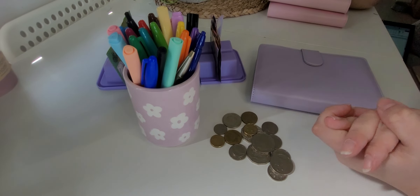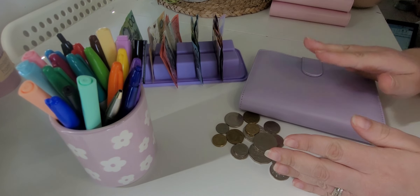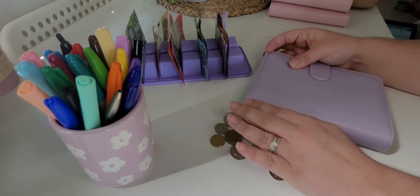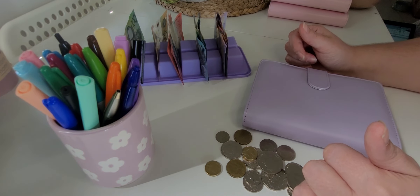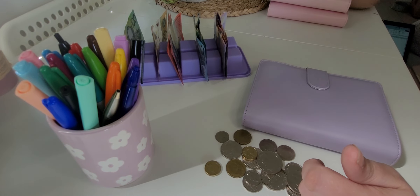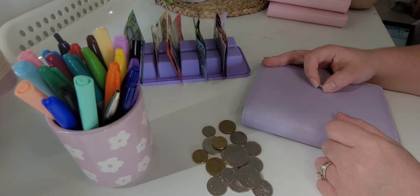Hello everyone and welcome back to Kayla Budgets. This is the video that followed on from my cash stuffing, so this is the leftover cash. I'm not going to count it — I'm pretty sure it's around $300ish. I'm not well as you can hear, so I apologize for that.